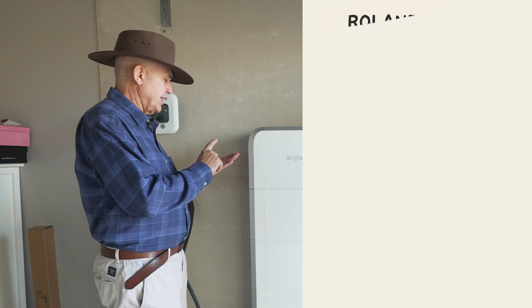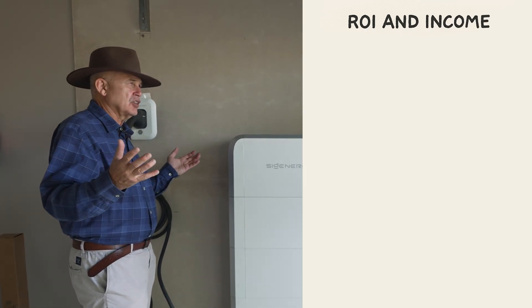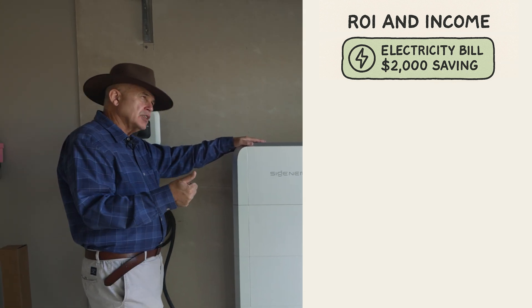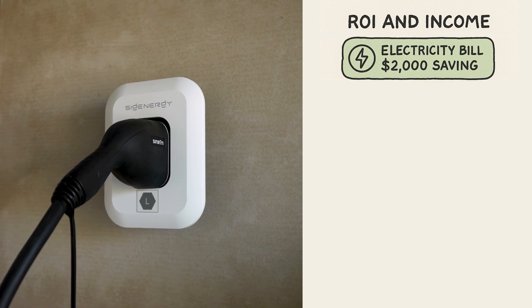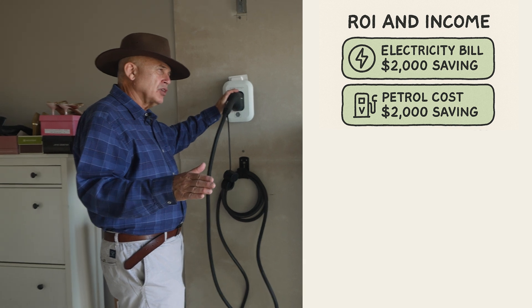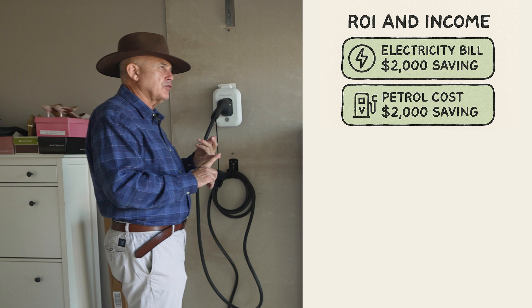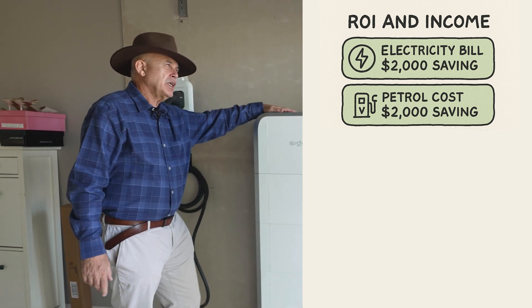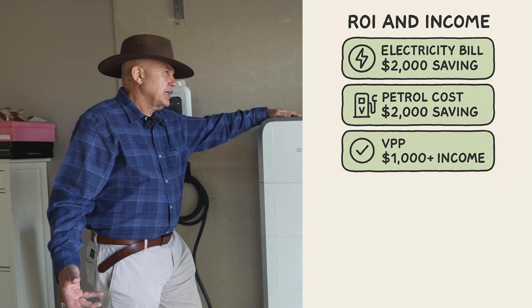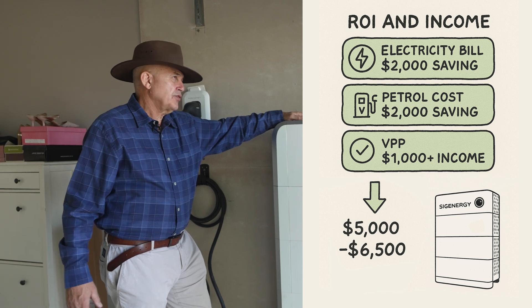Let's look at a bit of ROI and income. They probably had a bill of five, six, eight hundred dollars a quarter, so let's make it a $2,000 saving on the electricity bill. Now with the EV charger, if you're disciplined and use your solar and battery, that's another $2,000 plus in petrol costs saved — so you're sitting at four grand. And conservatively, the VPP can deliver a thousand plus a year as well, so you're potentially looking at five grand, and there might still be the trickle of feed-in tariff coming through.